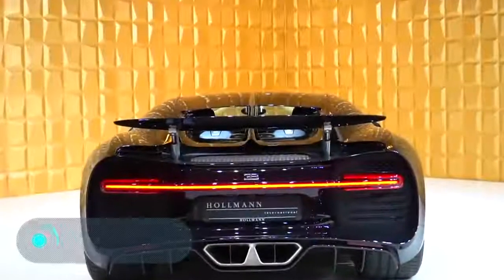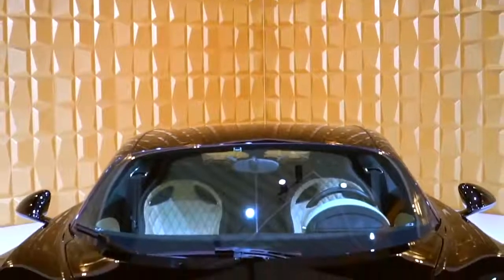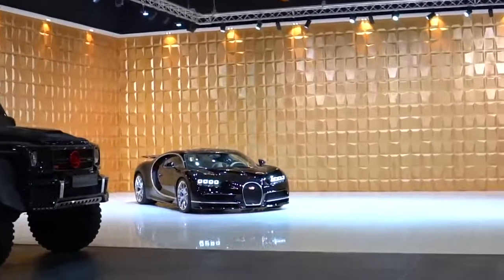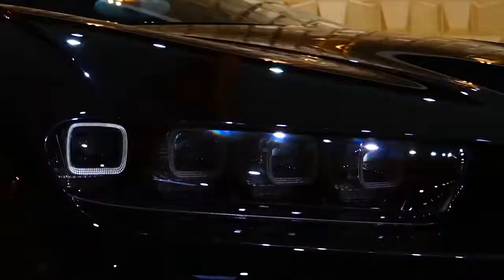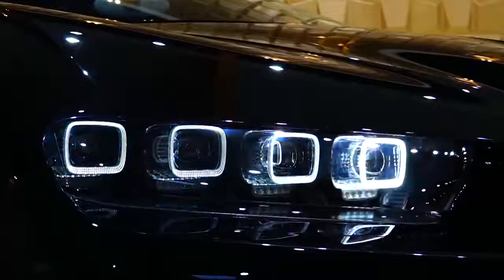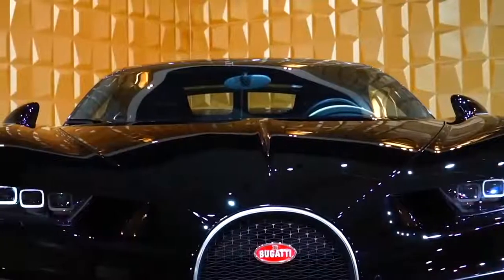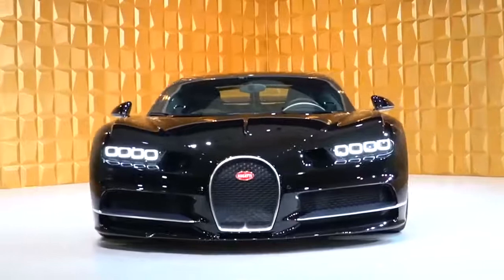The Bugatti Chiron — this legendary vehicle, known to all car enthusiasts, stands out above all for its technical characteristics. Unfortunately, few people actually pay attention to the interior. So, what is so surprising about it? First of all, it all depends on the owner's preferences, as only a total of 500 Bugatti Chirons are expected to be produced.